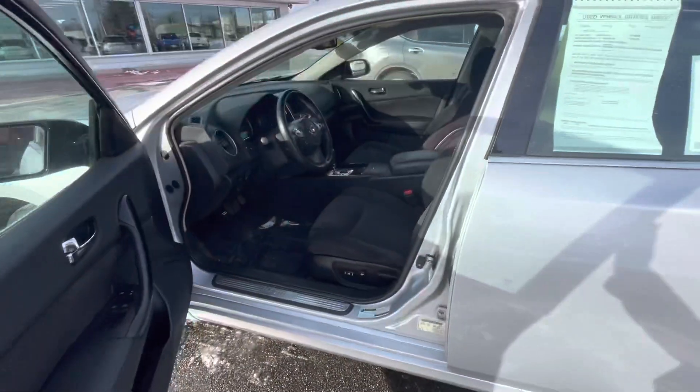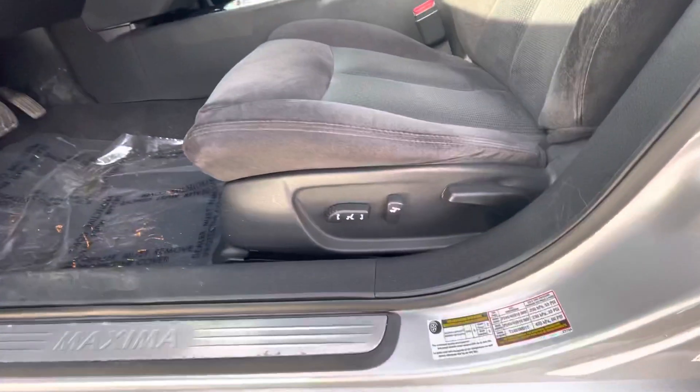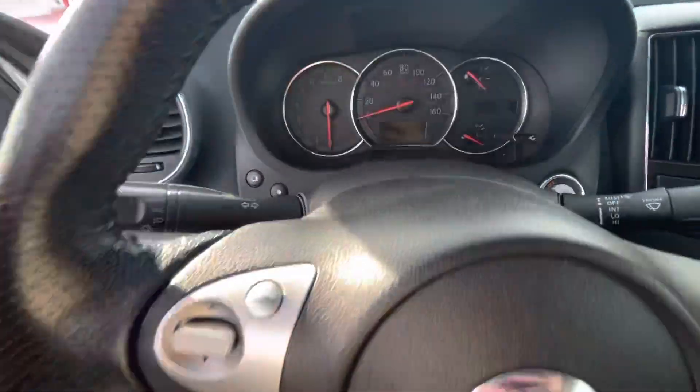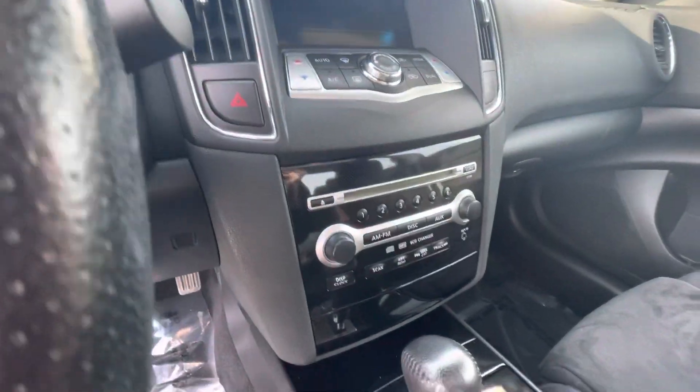So this is the 2010 Maxima. It's in really amazing condition considering it's 2010. You get some really awesome features in it like power seats. You also have automatic mirrors and lots of controls right on the steering wheel to make it a little bit more convenient for you.